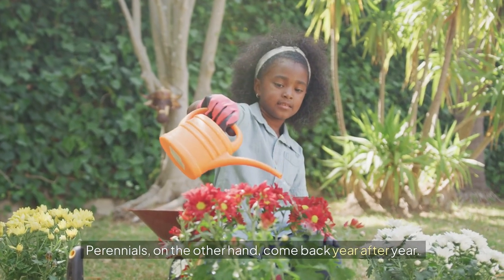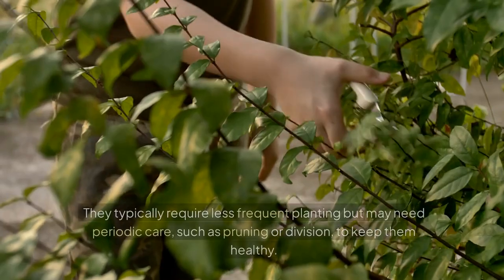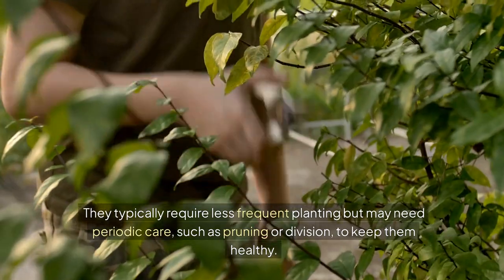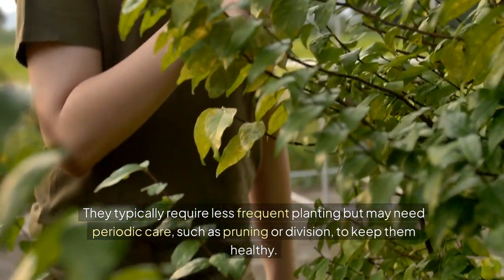Perennials, on the other hand, come back year after year. They typically require less frequent planting, but may need periodic care, such as pruning or division, to keep them healthy.